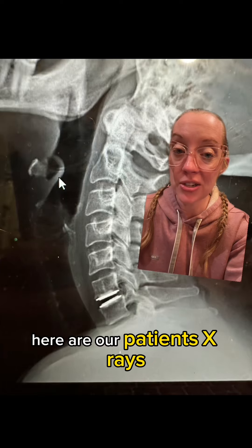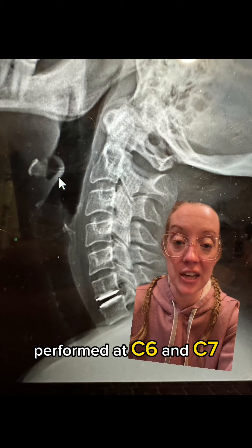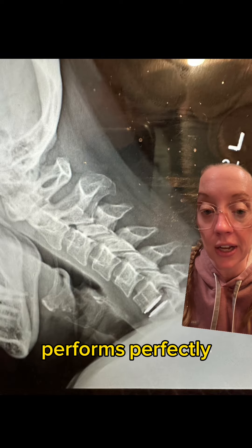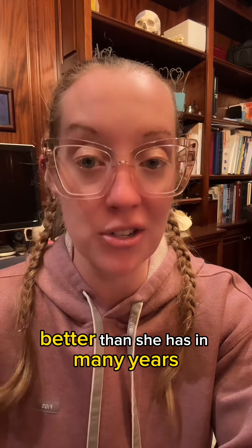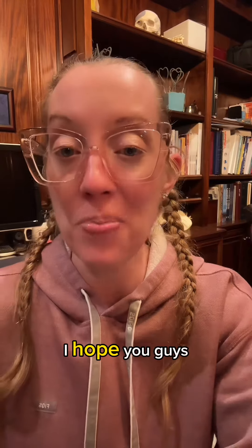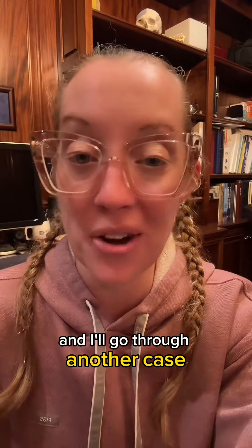Here are our patient's x-rays showing the disc replacement I performed at C6 and C7, and here are the flexion x-rays where you can see the implant performs perfectly. She did great — she's two years out from surgery and feeling better than she has in many years. Another case of patient-focused and compassionate care. I hope you learned something and stay tuned next week for another case.